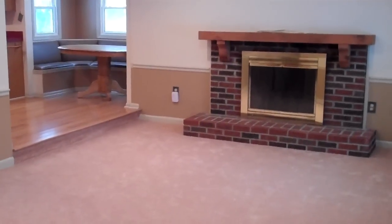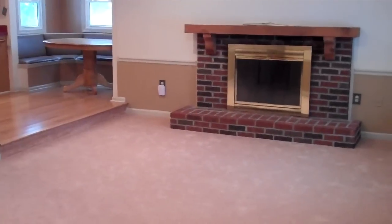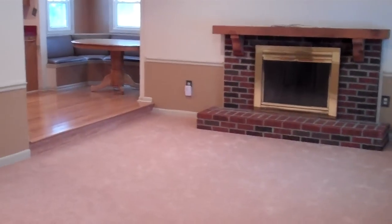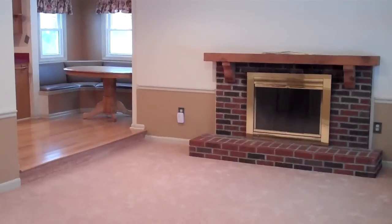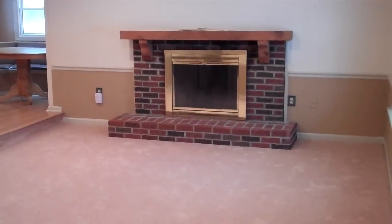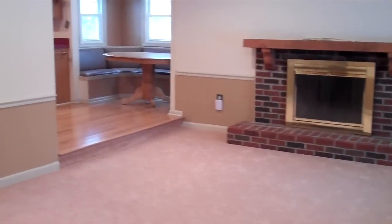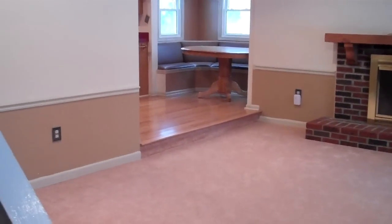Welcome to 692 Columbia Road in Westlake, Ohio. As soon as you enter this home, you can see this room is just spacious, anchored with a beautiful brick encased fireplace. It is gas burning, leading right into that kitchen. You can see those shiny wood floors.